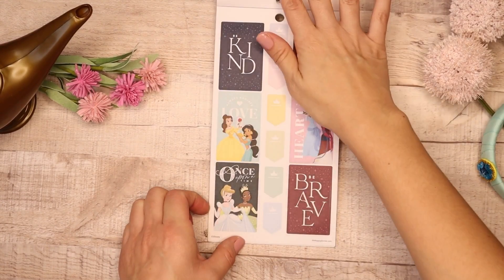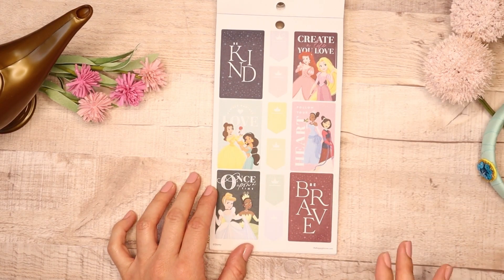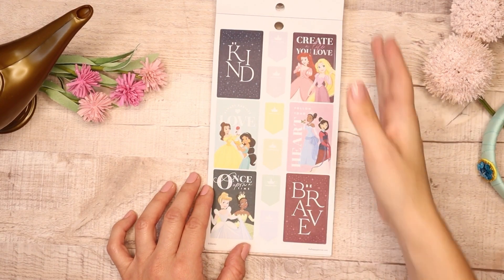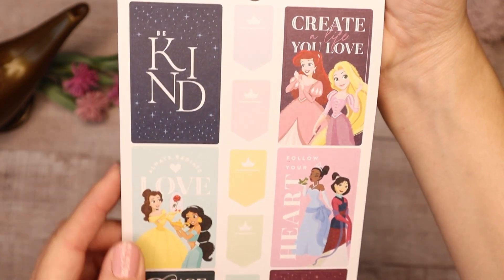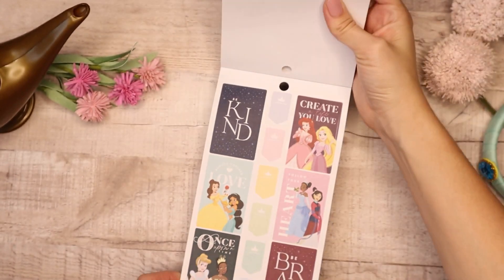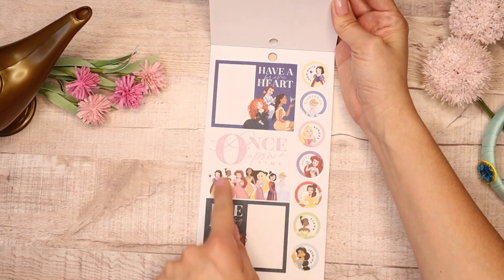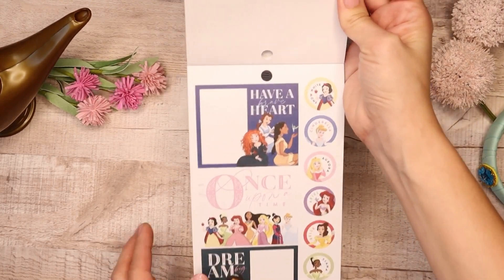We're almost at the end and then we get into these really fun colorful boxes. They really did an amazing job of incorporating a lot of features in this sticker book so you can have fun planning with it. If you don't want to use all your princess stickers you could just pop one of these in with those small icons. There is: Be Kind, Create a Life You Love, Always Radiate Love, Follow Your Heart, Be Brave, and Once Upon a Time. Some double boxes: Have a Bright Heart, Once Upon a Time, Dream Big — and then you get the names of each princess with her image.